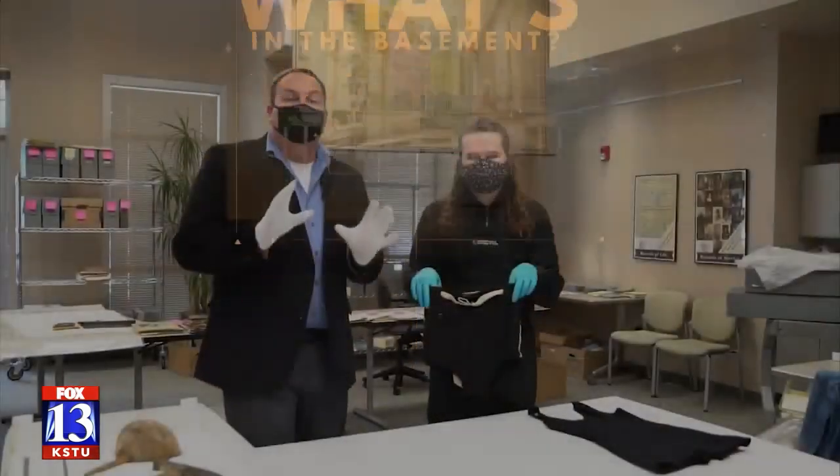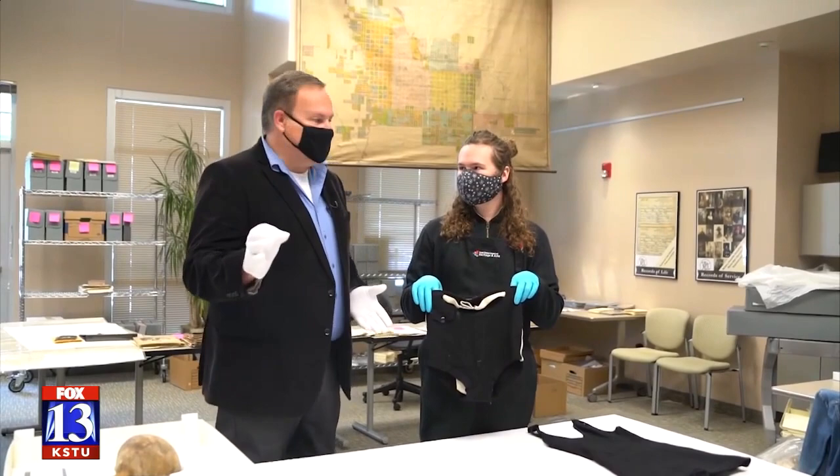There are 1.8 million items in storage with the Division of State History and the Division of Art. Holding one of my favorite items that we are going to talk about in this 'What's in the Basement' series is Chase Roberts. Chase, what have you got right here?